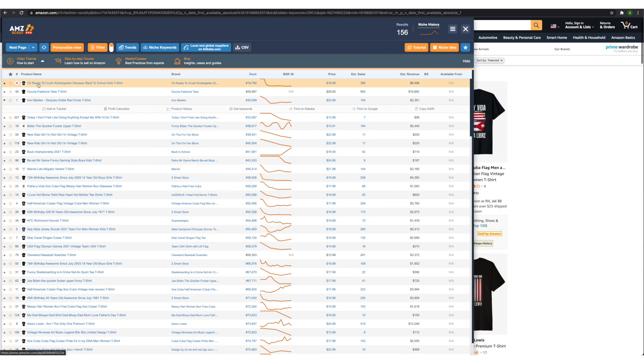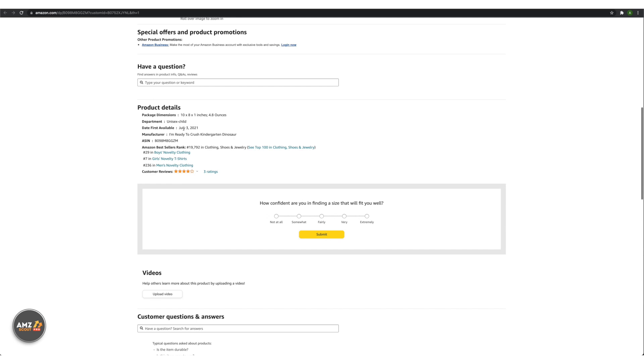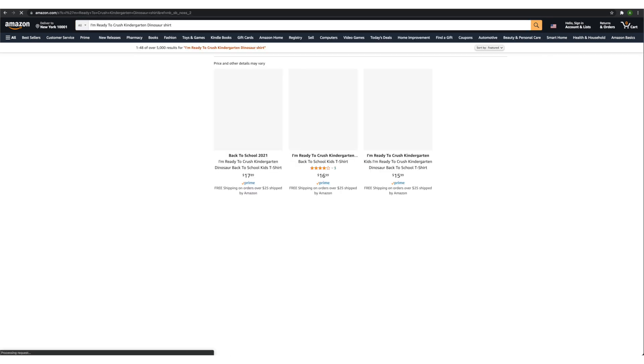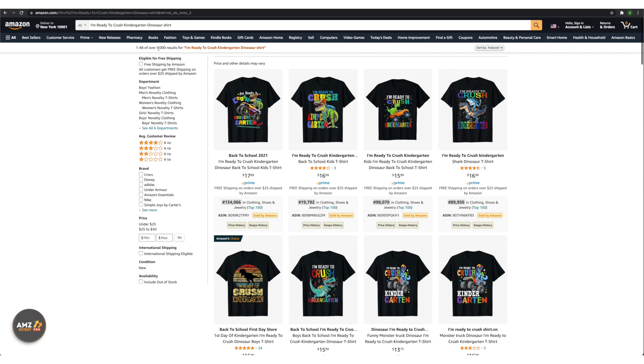Let me show you how we do it. We open this one right here — it takes us to another tab. As you can see, it's just been uploaded on the 3rd of July, about three weeks ago. So I'm going to copy this title: 'I'm ready to crush kindergarten — Dinosaur.' Copy it, paste it, maybe add T-shirt, and see what comes up. We've got 5,000 results. And this is where we make the decision: is the niche worth entering or not? We look at two things — the number of results, which is our competition, and the demand of that design. Does it have much demand, and is the demand worth it even though there's high competition? It all depends on that ratio between competition and demand — supply and demand.